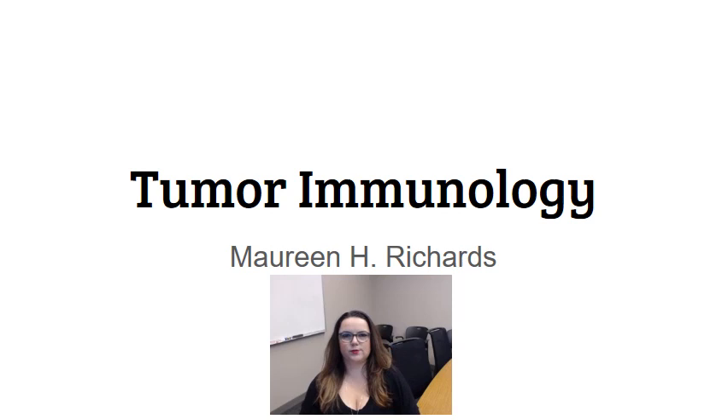Hi guys, so in this video I'm going to talk about what's really a monster topic. Tumor immunology is probably one of the fastest growing fields. The role that the immune system plays in not only allowing tumors to grow but then ultimately hopefully fighting tumors so that patients survive cancer has been really underappreciated until about ten years ago, and the role that immunology plays in cancer has just exploded — that's not even a big enough word.